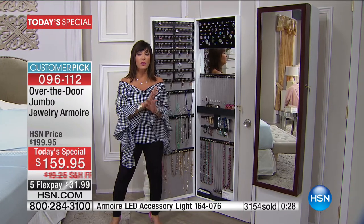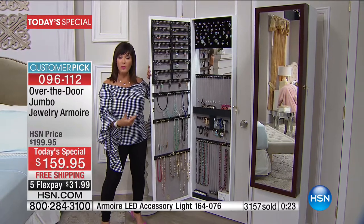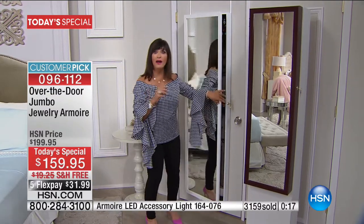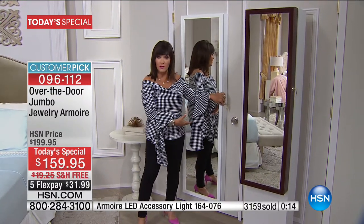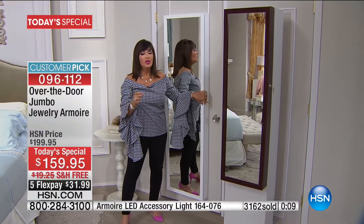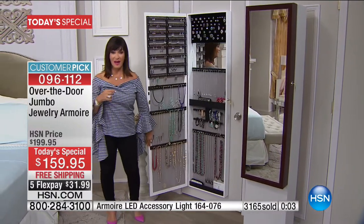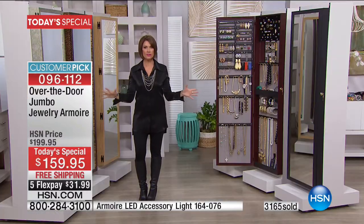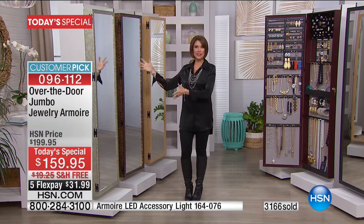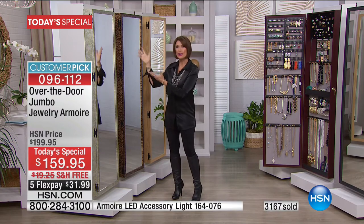This is a forever purchase — how many things do you have that you will have forever? It will go with you no matter where you go, because if you have a door you have room for an armoire. If you're going to buy an armoire, why not cover the whole entire door? It doesn't take up any additional footprint. You are going to love this. And let's talk about jewelry armoire parties — pop a bottle of champagne, sit there and play with it. You're going to have the best time.